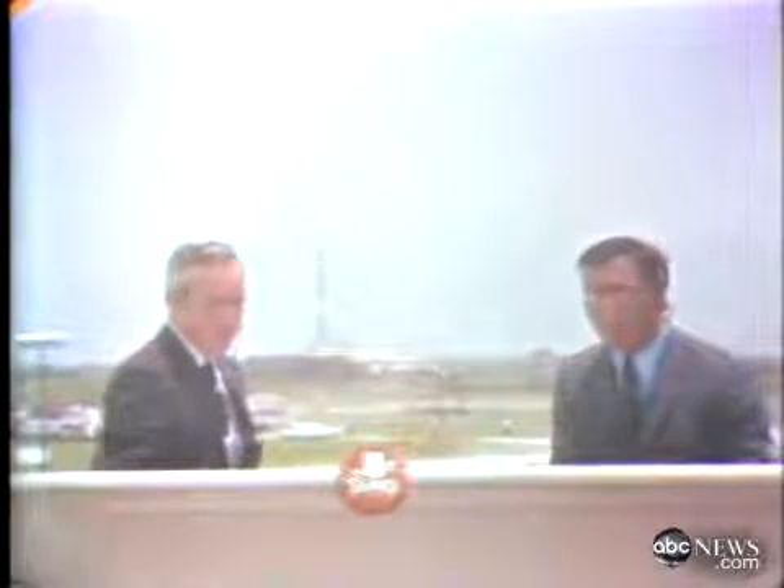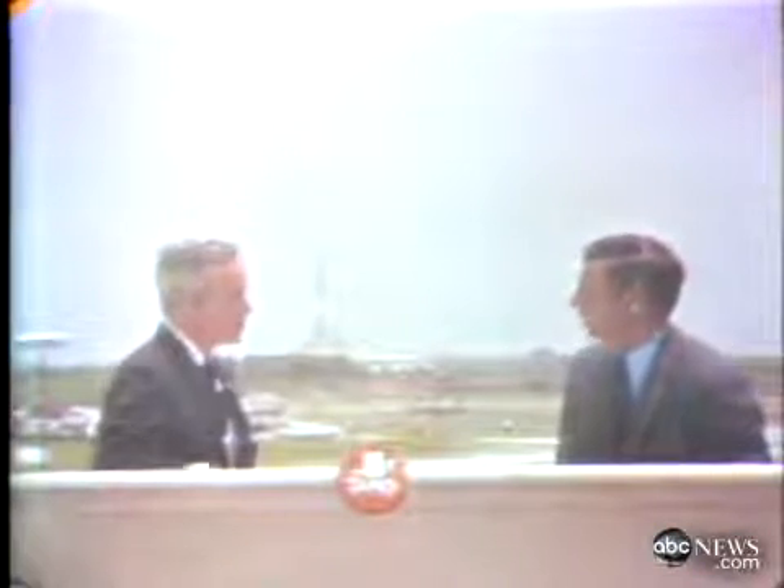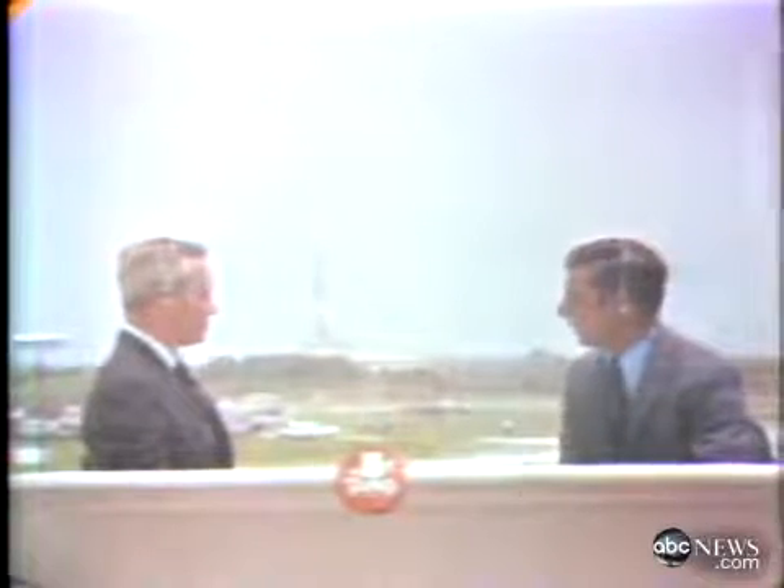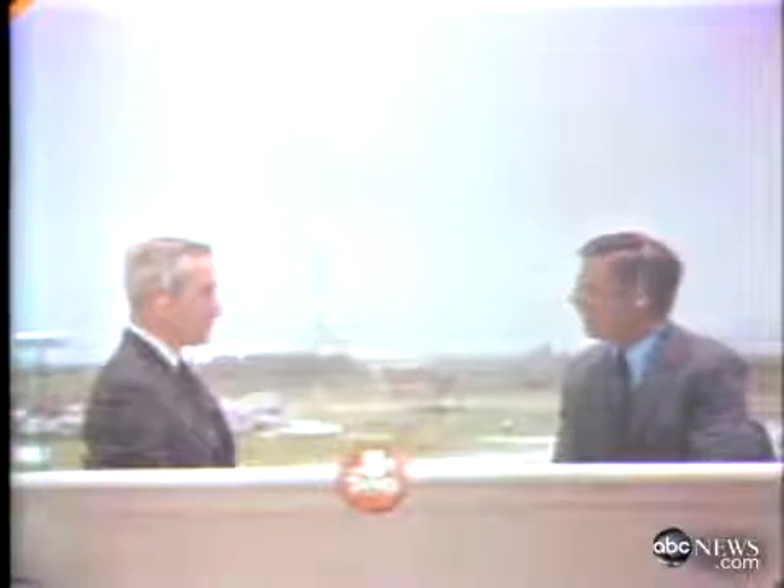At three minutes and 50 seconds, almost ready to go to automatic sequencer, and we are committed. If you stopped now, it would still take about three days to recycle. Despite the small troubles of the last few days, which seem to have gotten magnified out of proportion, this has been the best Saturn V ever checked out — mission director George Hage told me last night — the best Apollo spacecraft ever checked out, the best lunar module ever checked out.